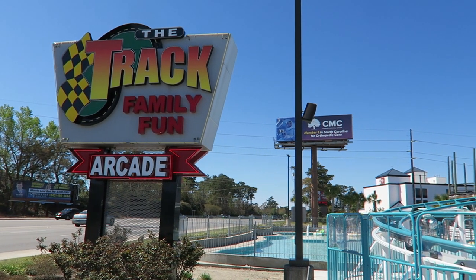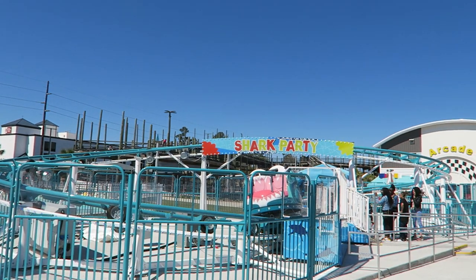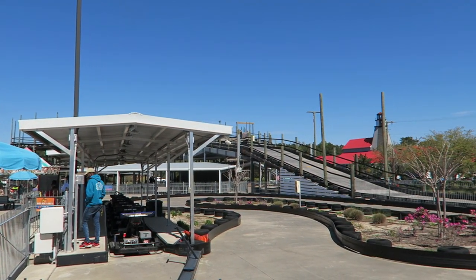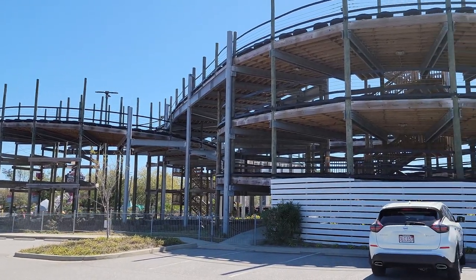So those are my thoughts on The Track in Myrtle Beach. Have you been to this family entertainment center in South Carolina, or have you been to any of their other locations? Let me know your thoughts down in the comments. If you enjoyed this review, I'd appreciate it if you gave this video a like and considered subscribing — there will be a lot more roller coaster and amusement park videos here at Canopy Coaster.